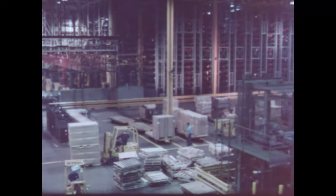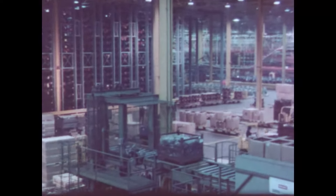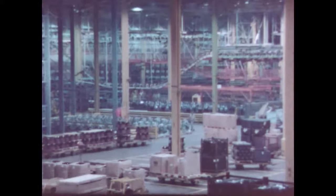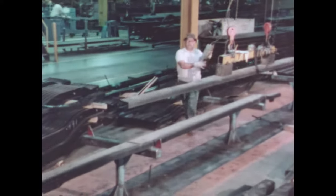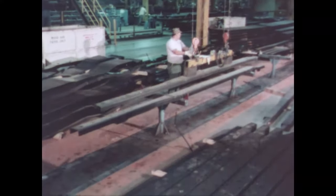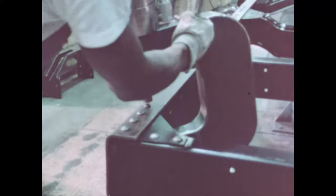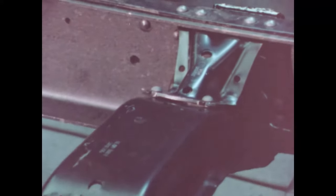Delivering parts to the assembly line in the right sequence at the right time — Chevy's mediums are built for long-lasting value. The backbone of every truck is its frame. Chevy's frames in single axle models start with tough high-carbon steel full channel side rails.